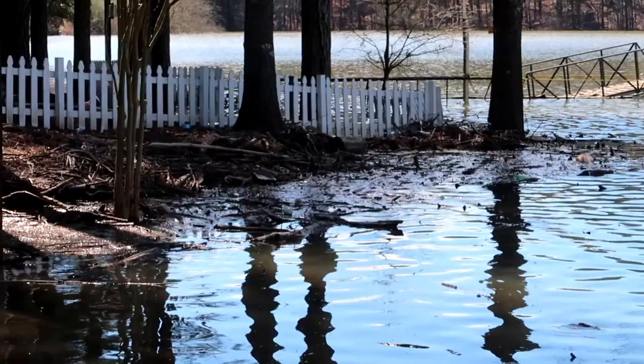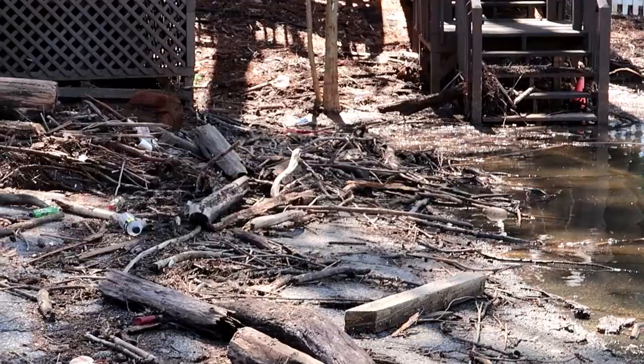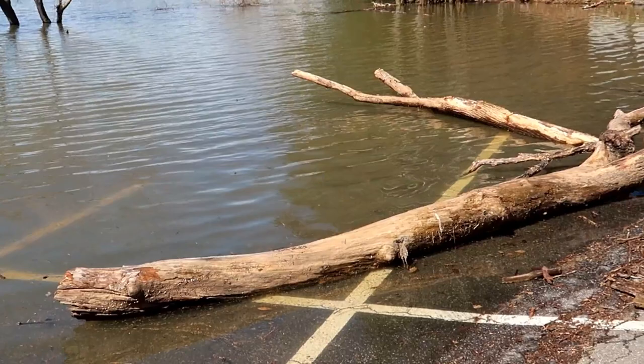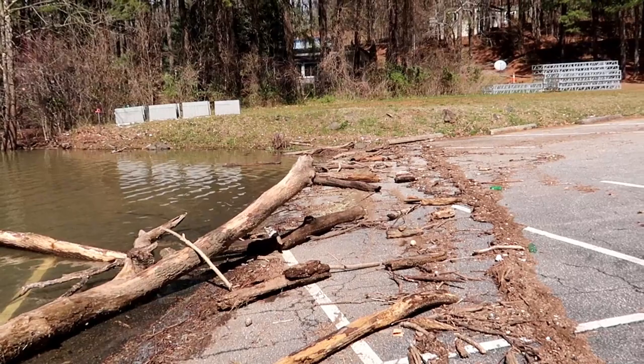If you look at all this flooding — that's what we wanted to show you. It has washed so much trash and so much debris up onto the shore, even big giant limbs and logs.